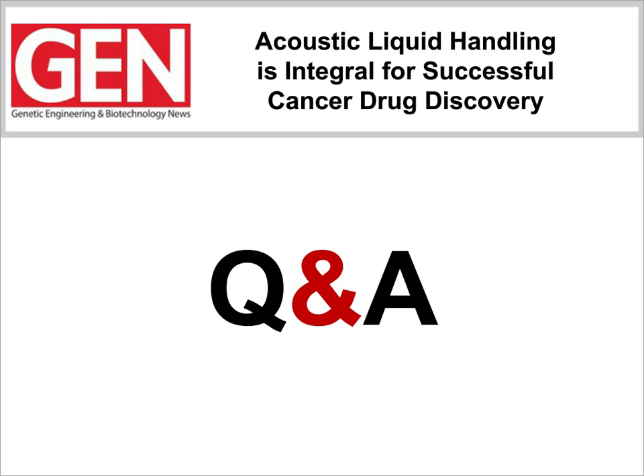Okay, Randy, the first question is for you. One of our audience members would like to know what destination plate types can the Echo transfer into? Randy, are you there? Maybe you're on mute. Maybe we lost Randy. Bruce, maybe we'll go with a question for you.